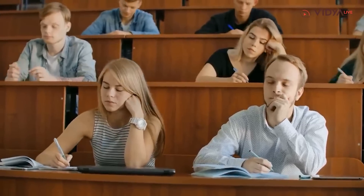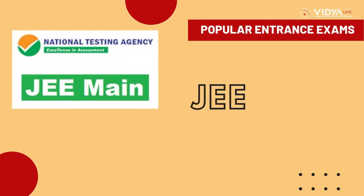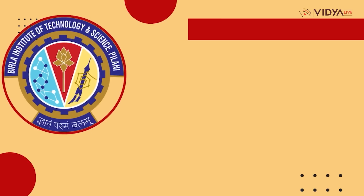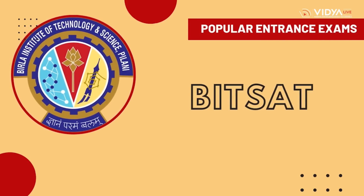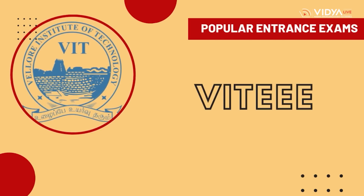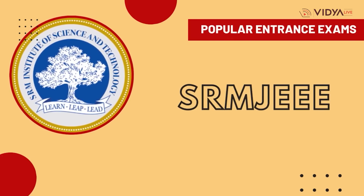The popular entrance exams for B.Tech in Petroleum Engineering are: Joint Entrance Examination Main (JEE Main), Joint Entrance Examination Advanced (JEE Advanced), Birla Institute of Technology and Science Admission Test (BITSAT), Vellore Institute of Technology Engineering Entrance Examination (VITEEE), and SRM Joint Engineering Entrance Examination (SRMJEEE).